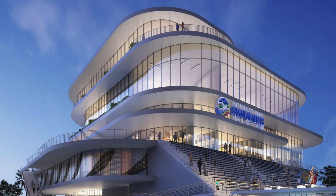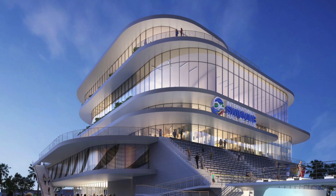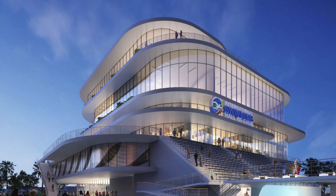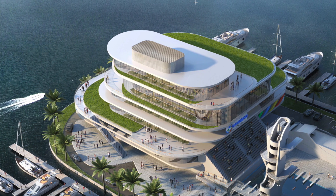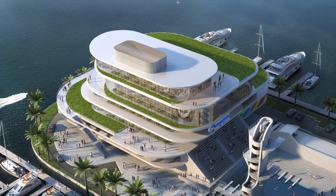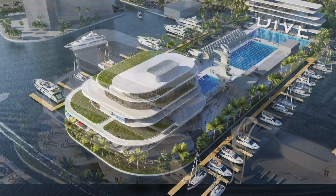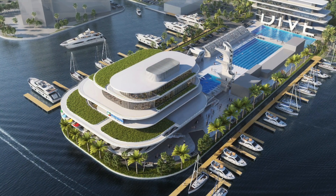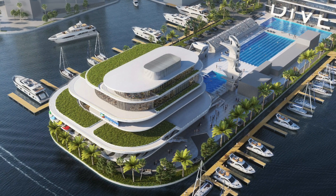The building will come to life at dusk, with veranda walkways and terraces on every level. And from the air, one will look down and see a 90-foot high-diving tower that will be the only one of its kind in the entire world. All of the additions will enhance Fort Lauderdale's reputation as a Venice of America and an international destination for aquatic sports.